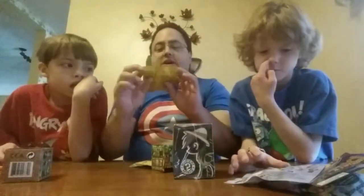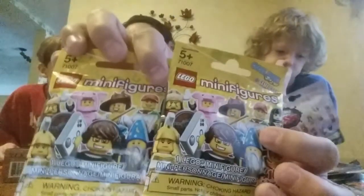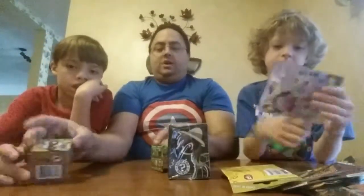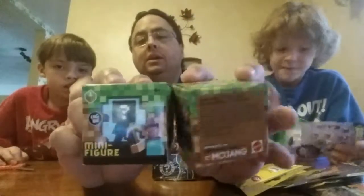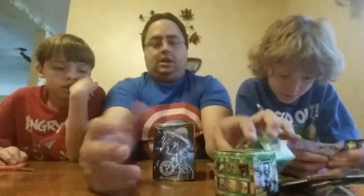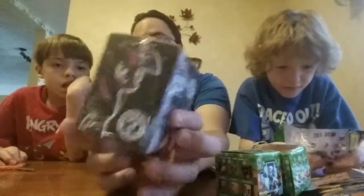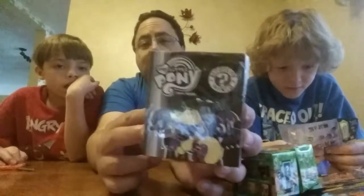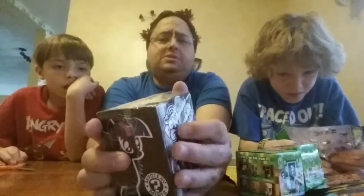We got two little Lego mini figures. So we'll see what we got in those. And we got two mystery mini Minecraft guys. We got a My Little Pony mystery mini. And then we also have another mystery mini — like a horror classic mystery mini. But we're going to open that at the very end.